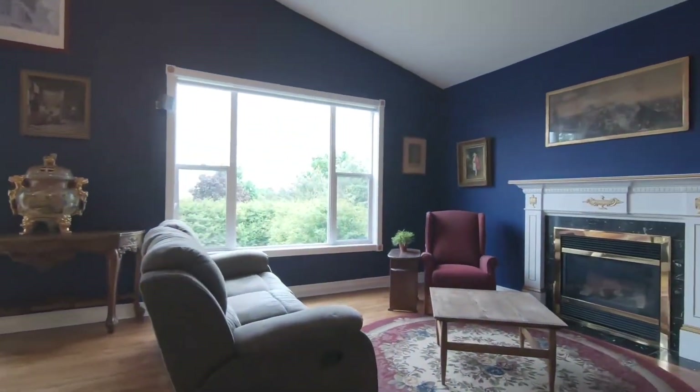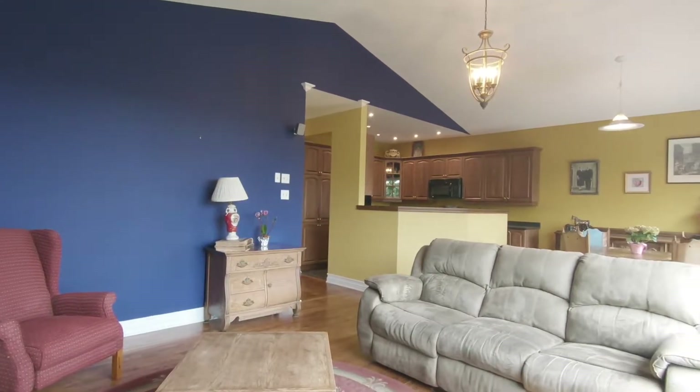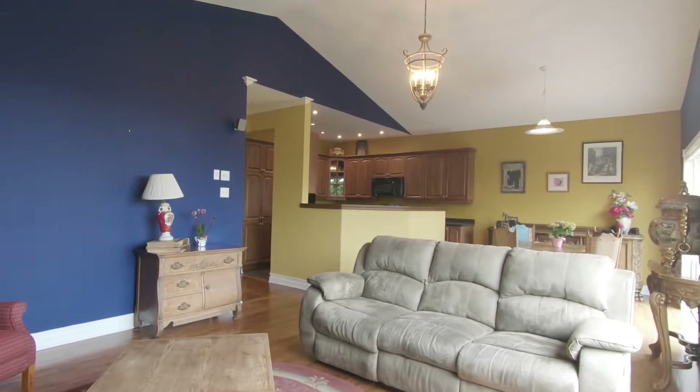The updated kitchen is open to the family room with huge southern-facing windows and a cozy gas fireplace. Let's go take a look.